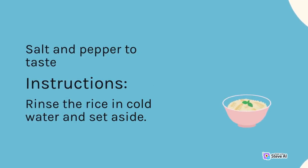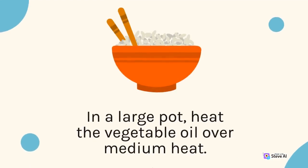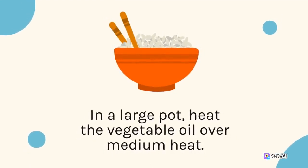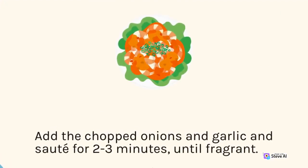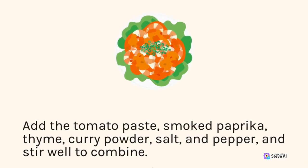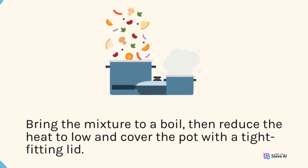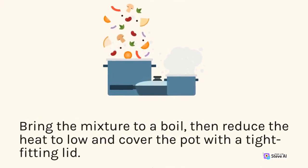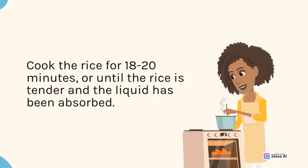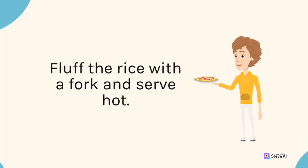Instructions: Rinse the rice in cold water and set aside. In a large pot, heat the vegetable oil over medium heat. Add the chopped onions and garlic and sauté for 2-3 minutes until fragrant. Add the tomato paste, smoked paprika, thyme, curry powder, salt, and pepper, and stir well to combine. Add the rice and water and stir to combine. Bring to a boil, then reduce heat to low, cover, and cook for 18-20 minutes until the rice is tender and liquid is absorbed. Fluff with a fork and serve hot.